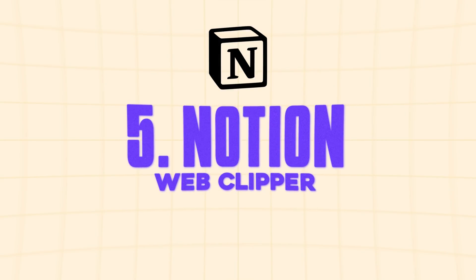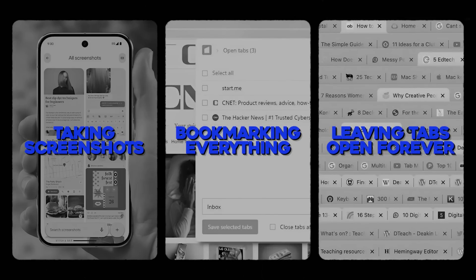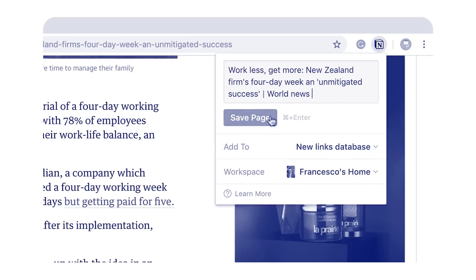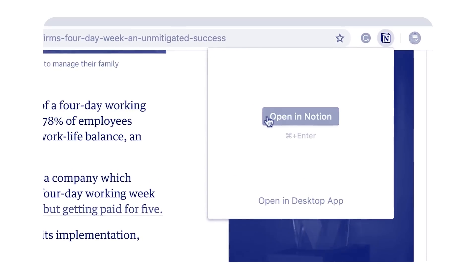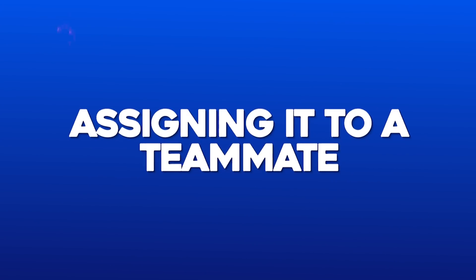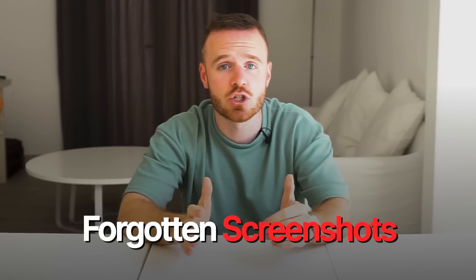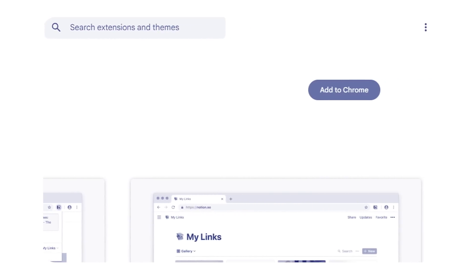Moving on to number five — Notion Web Clipper. Keeping track of useful stuff you find online can feel like a never-ending struggle. You've probably tried taking screenshots, bookmarking everything, or leaving tabs open forever, but none of that really works long term. With Notion Web Clipper, with just one click you can save any web page directly to your Notion workspace. You can organize it however you want — linking it to a project, turning it into an action item, or assigning it to a teammate. It keeps the original formatting and text so nothing gets lost. No more cluttered bookmarks or forgotten screenshots.